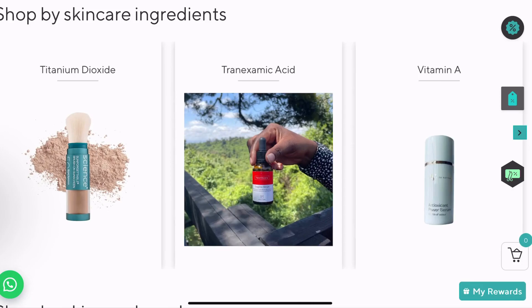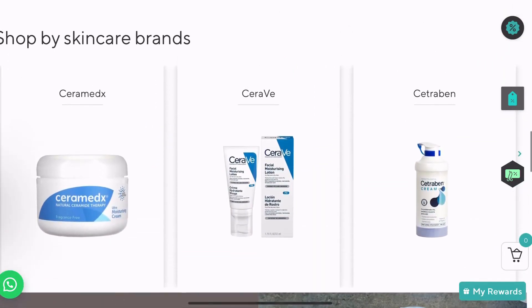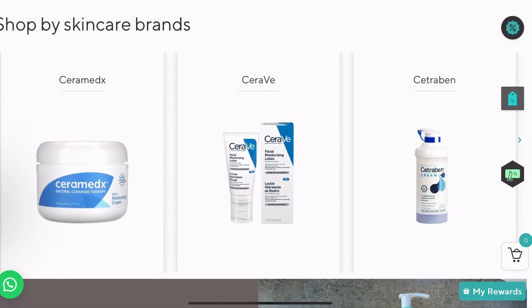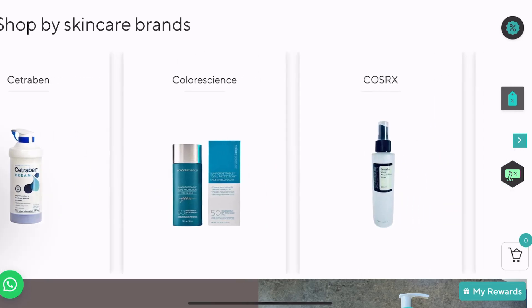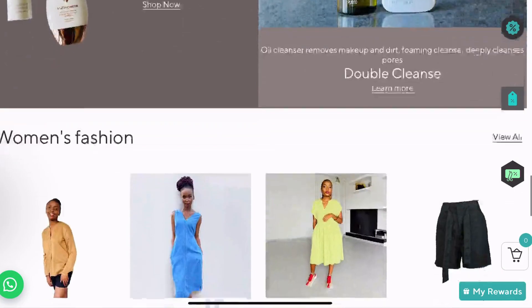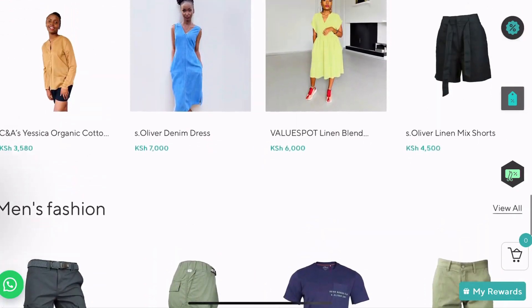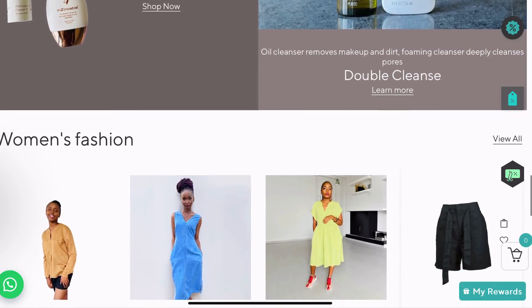Basically it makes shopping much easier. And here you can shop by brands — if you're interested in certain brands you can do it here, which also makes shopping much easier.